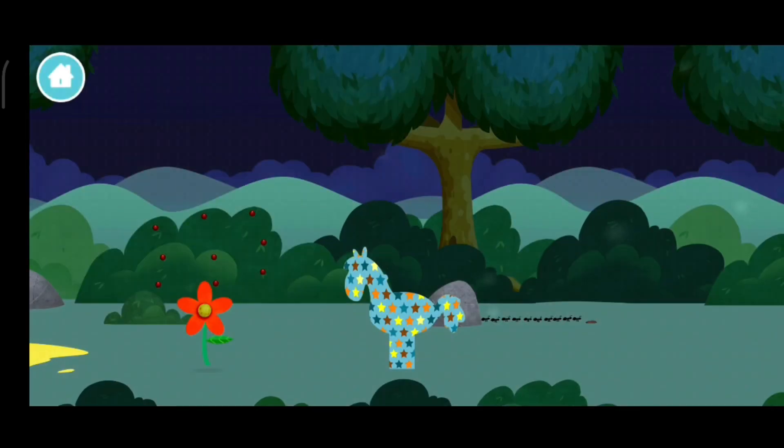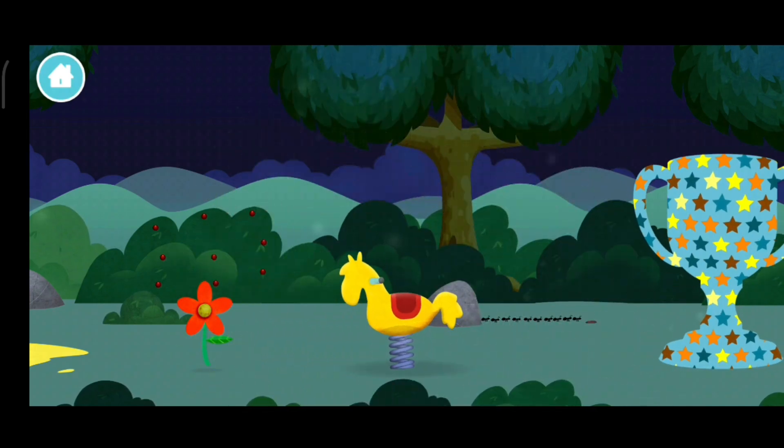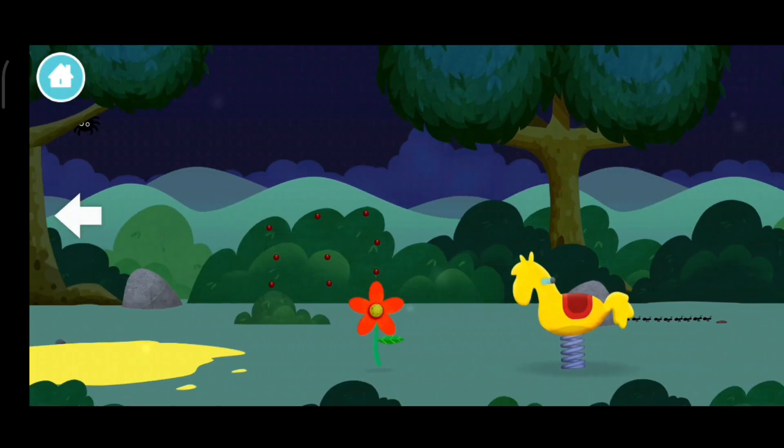Super! You have revealed a rocking horse. A rocking horse. Try looking to the left.